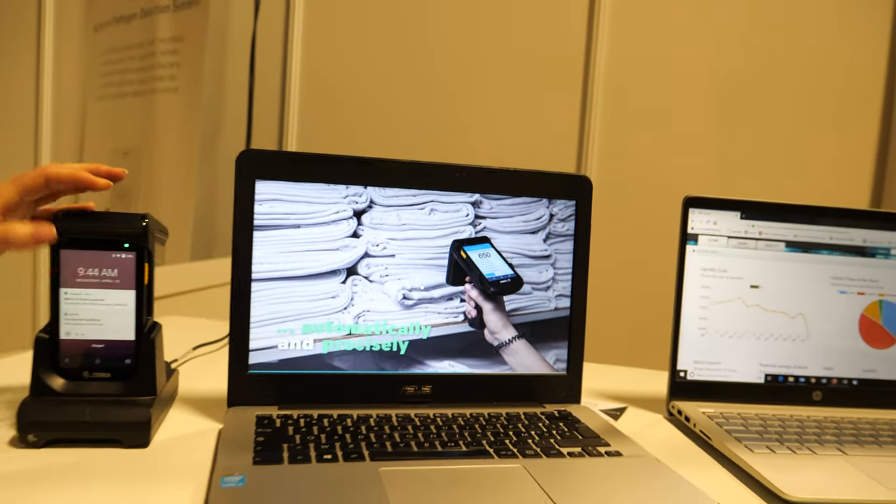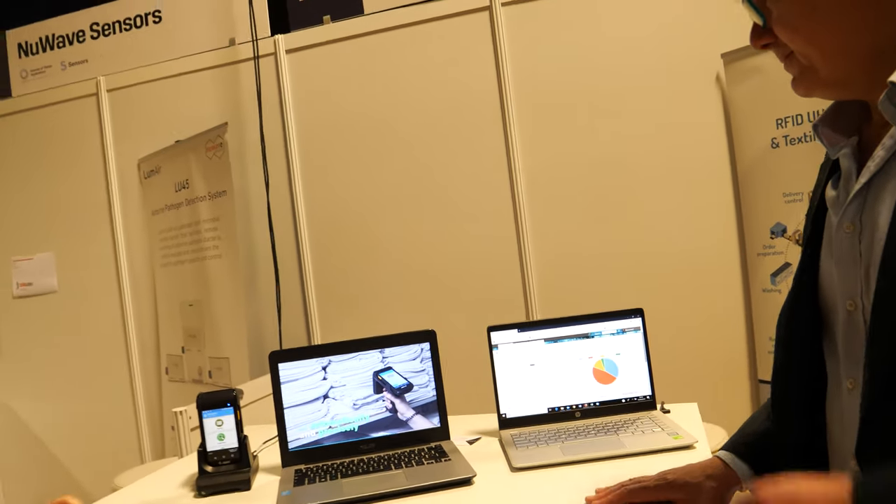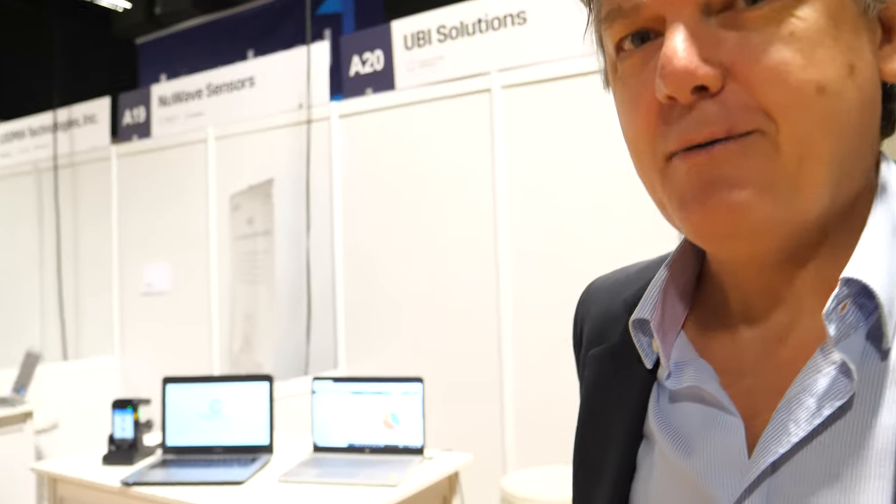We're right here at the IG TechX show. I'm Bruno from Ubisolutions from Paris. What we're doing is an IoT technology based on RFID chips. It makes it possible to track, for example, linen in hotels or hospitals, but also in the car industry, the packaging industry, and the logistics industry. This is really the latest technology we present here.